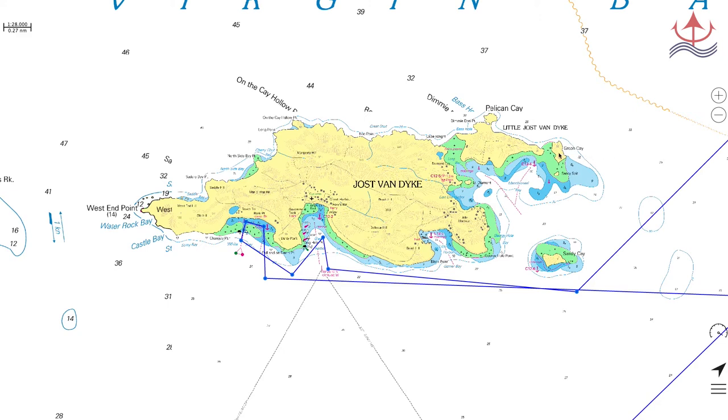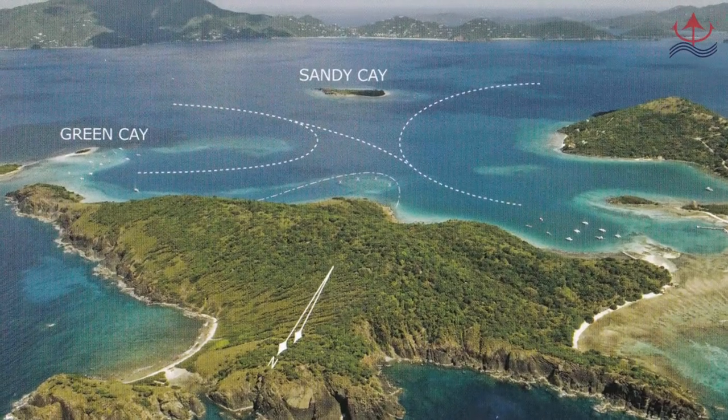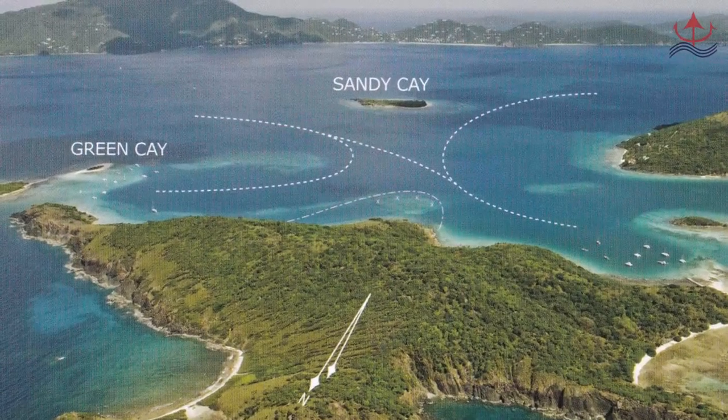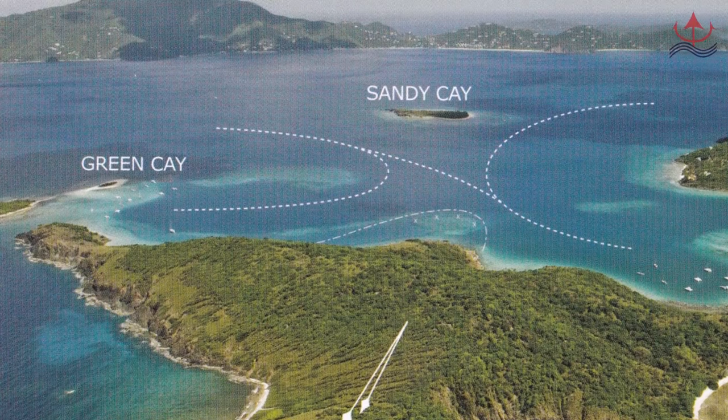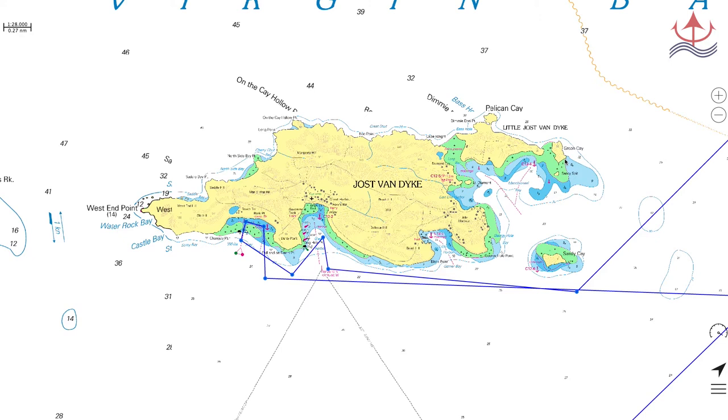Green Key, right here, is the postcard picture-perfect beach you always see and want to visit. The water is that enchanting turquoise colour and the sand is the colour and consistency of sugar. There's a scattering of palms and nothing else. We suggest taking the dinghy ashore and having a picnic. This is a day anchorage only and is very, very exposed.